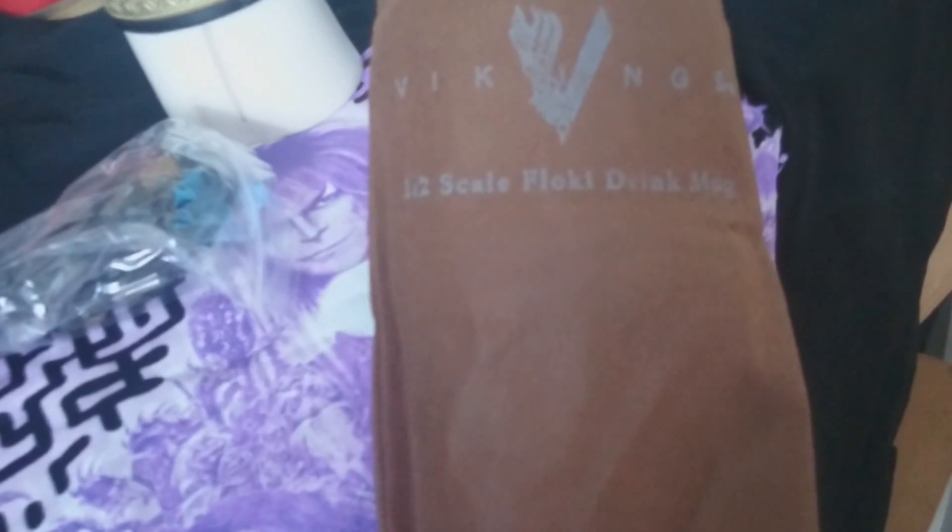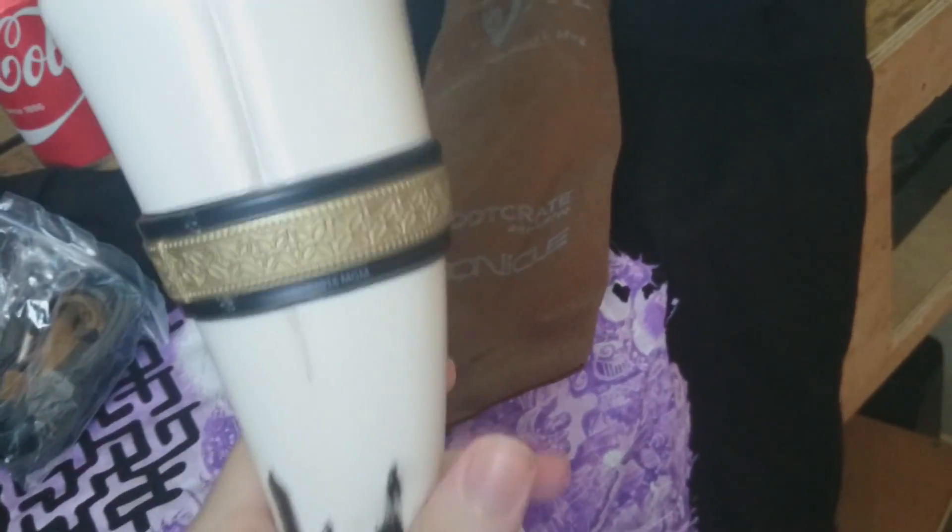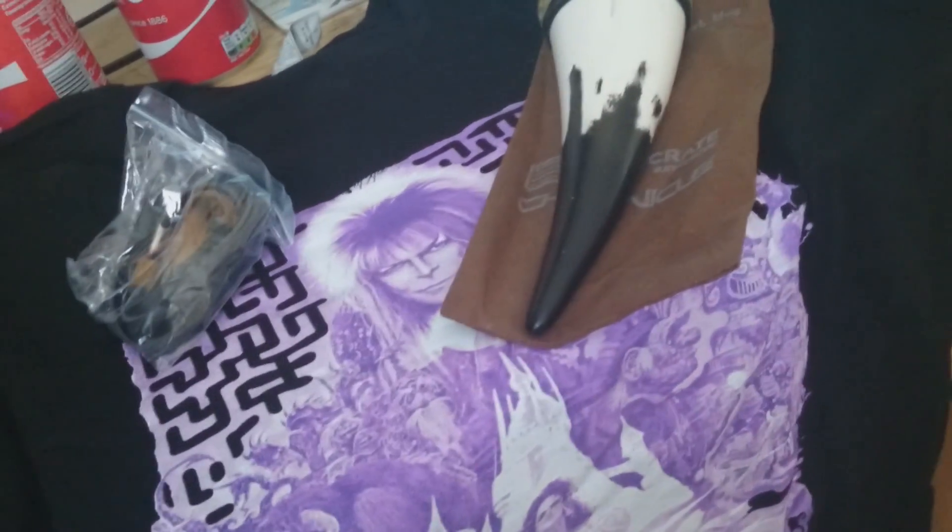Our next item is in the bag. When I get it out... what the fudge is this? It's supposed to be a drink mug, but I don't know what world people are from — this is definitely not a drinking mug. It goes around your neck, okay. There is no way I'm drinking from that; I'd just spit it all over myself.